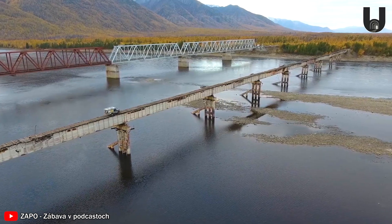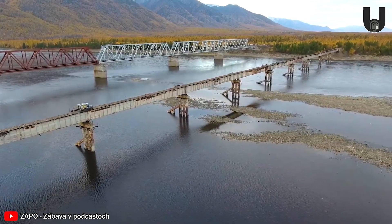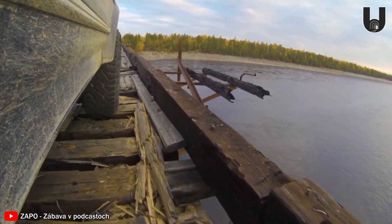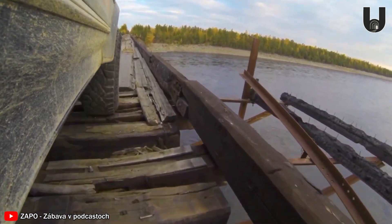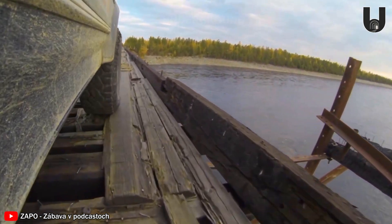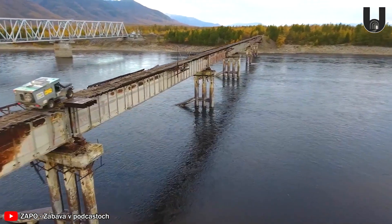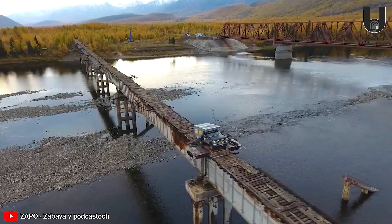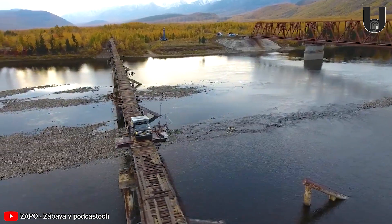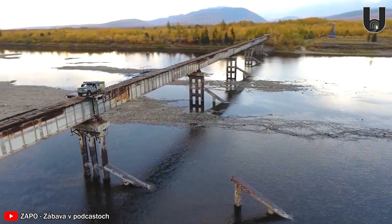Hidden deep in Russia's icy Transbaikal region, the Kwandinsky Bridge is one that makes you gasp from the very first glance — not just because of its beauty, but because of the stark danger it carries. At 570 meters long and only 15 meters above the Vitim River, the bridge has no guard rails, making driving across its rusted frame like a challenge to the laws of physics and safety.